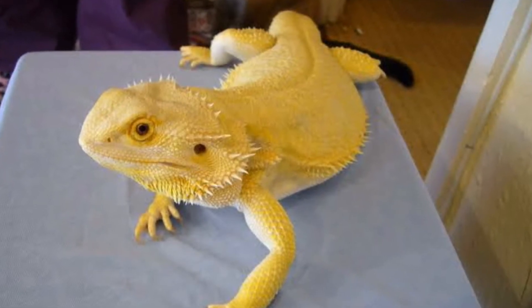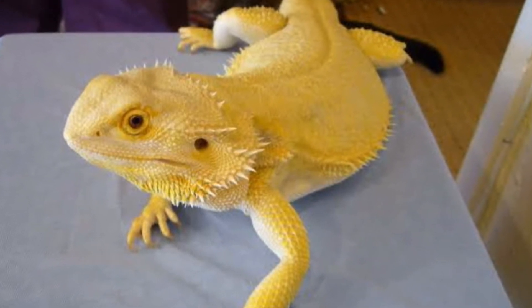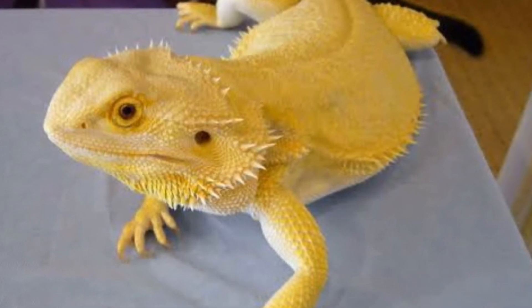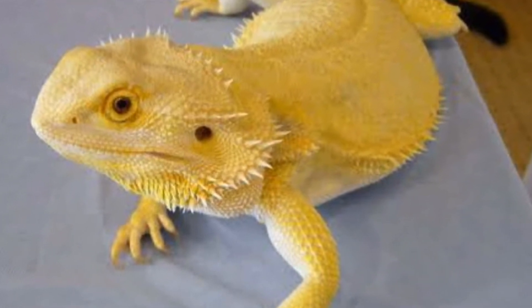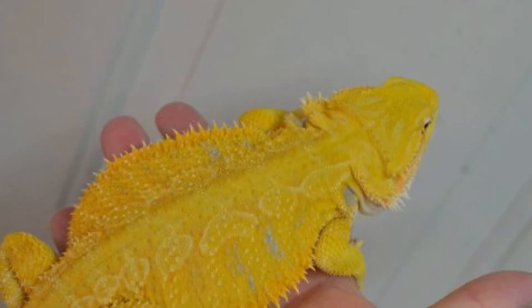Número 7: Dragón barbudo sunburst. Son pogonas con un amarillo espectacular, pero se diferencia de las yellow o golden en que su amarillo es amarillo limón intenso. Además, las marcas de la espalda y el bandeado de su cola son de color anaranjado o salmón. El nombre viene del criador que consiguió sacar ese color, pero no deja de ser una pogona yellow o citrus.